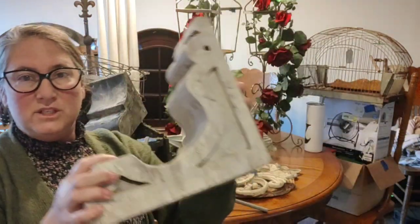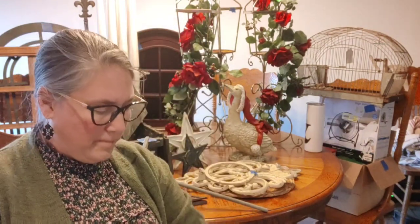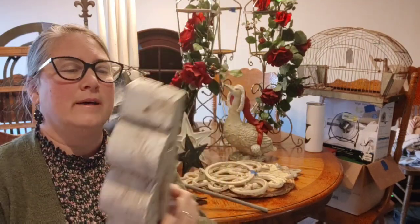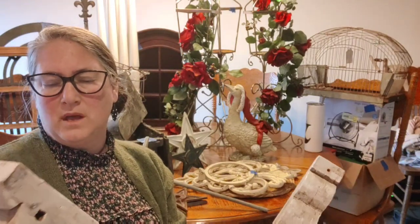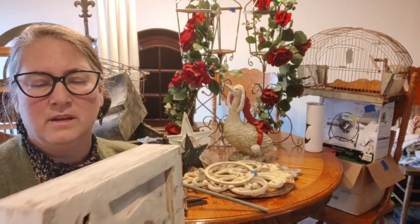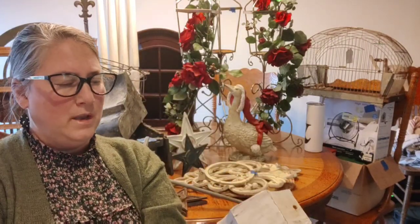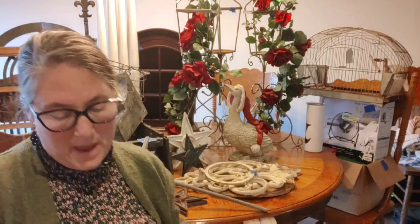Next, I have these two corbels. I paid $5 for the pair. They are really a good size. I don't know if I'm going to paint them yet or leave them as they are. You can see where they were very lightly painted and it actually has some of the wood coming through. I may go ahead and put another coat on there and then distress some of that back.